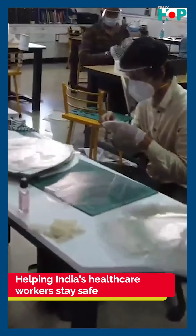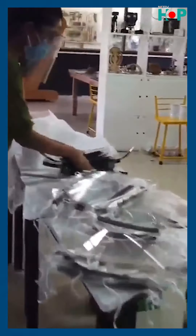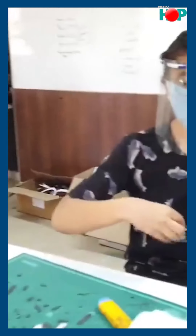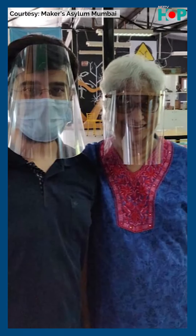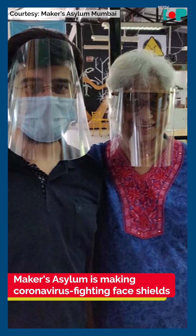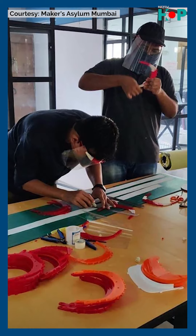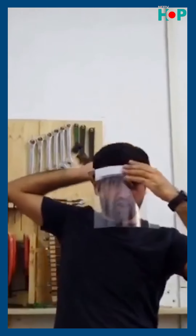Here in India, one company trying to bridge that gap is Makers Asylum. They're not traditionally manufacturers of healthcare equipment, but they've stepped up and are producing face shields that doctors, nurses, and other healthcare professionals can wear over face masks — a shield that stops droplets from coming towards them and helps keep them safer.